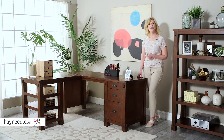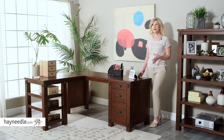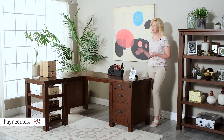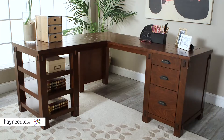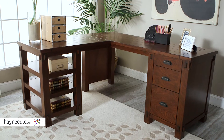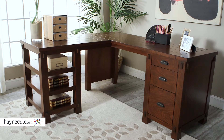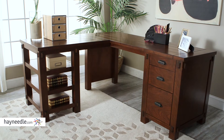Hi, I'm Stacy with Hayneedle. If you're looking to maximize space but only have minimal space to work with, you'll love the Bell & Living Bartlett L-shaped desk. This highly functional desk is made from a durable espresso-finished engineered wood frame with birch veneers. The natural wood look gives it a charmingly stylistic feel.